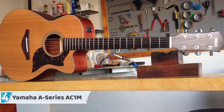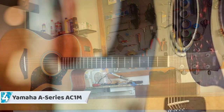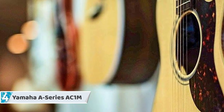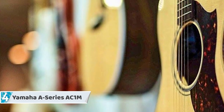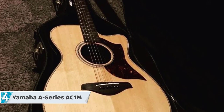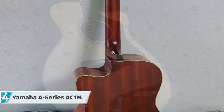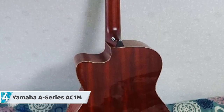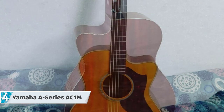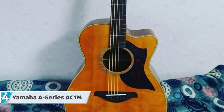Next up, at number 4, we have the Yamaha A Series AC1M. In Yamaha's A Series, the AC1M is an acoustic-electric guitar that is bound to produce many jaw drops with the sound it produces. Equipped with a Studio Response Technology pickup system, this guitar is categorized as a concert-size instrument. This small-bodied guitar is specifically designed with the traveler's convenience in mind, and the materials used here to produce such an outstanding guitar are first of their class.